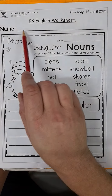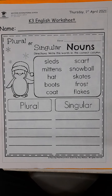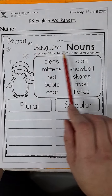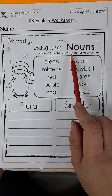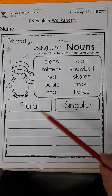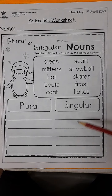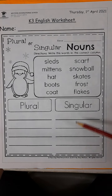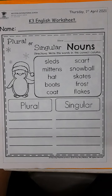Like normal, please make sure you write your full name on the top line. Today's activity is about plural or singular nouns.